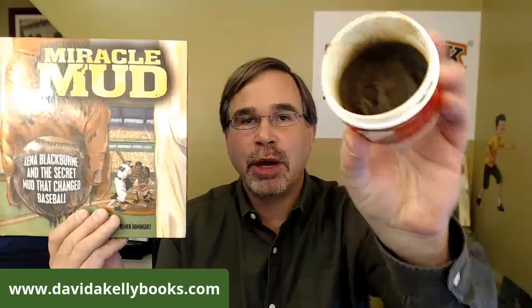The week before that we covered my picture book, Miracle Mud, which is a fun book about baseball rubbing mud — a nice brown mud actually used on all Major League Baseball. Prior to that, we also covered the first book in the series, The Fenway Foul-Up, which takes place in Boston at Fenway Park, the Boston Red Sox home stadium.